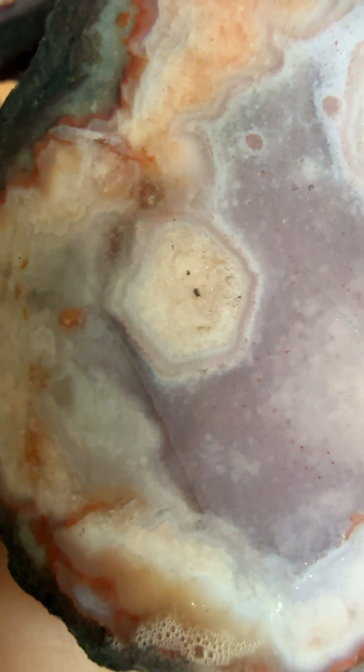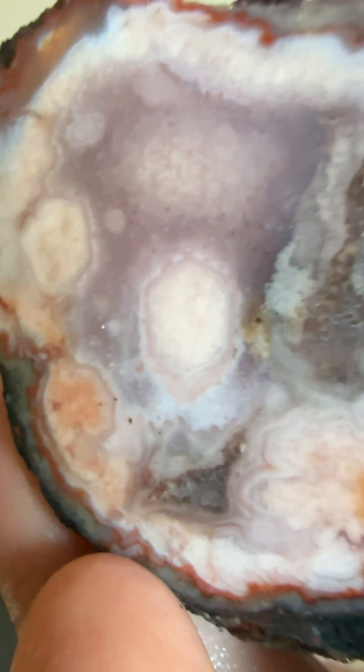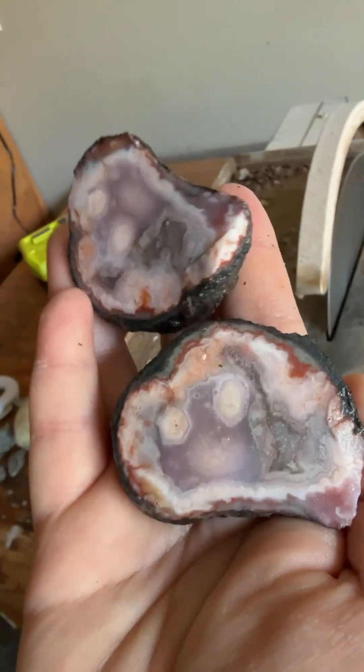What do you guys think? Is it a cool piece or am I just grasping at straws here? I do think it's cool. I'm looking at it again — I really like it. Tell me what you think. Much love! Bye!